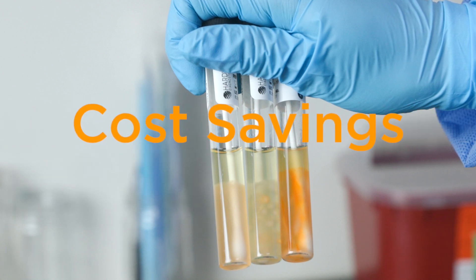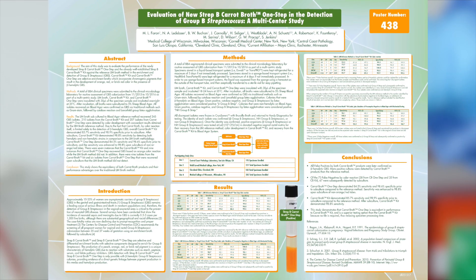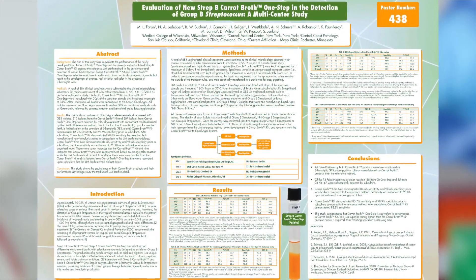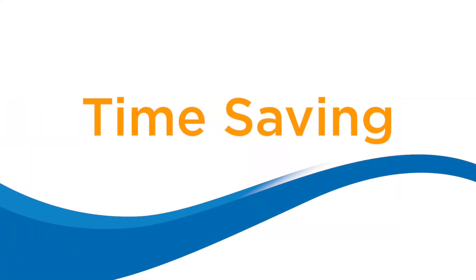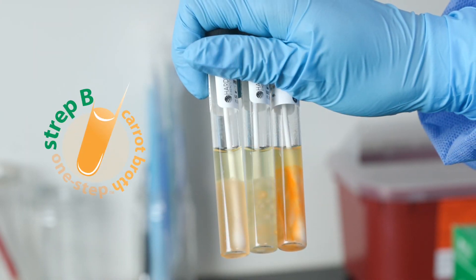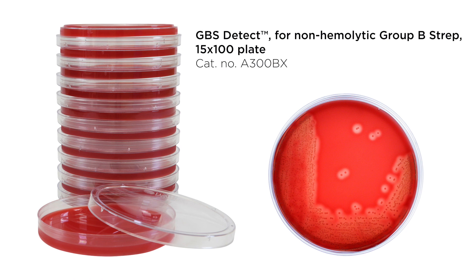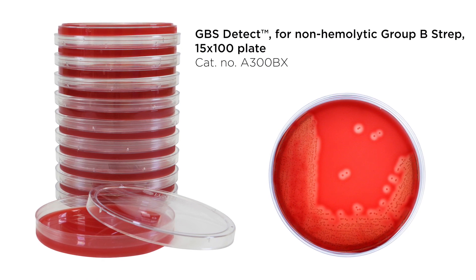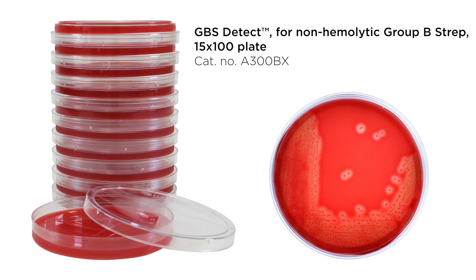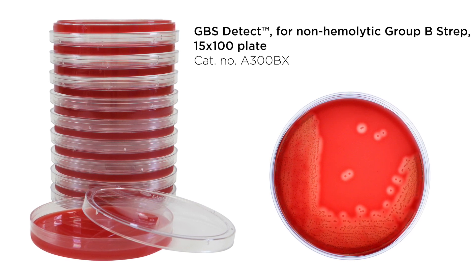Second, cost savings. Since GBS screening is a non-stat test, why spend money on expensive PCR testing? Third, time saving. With LIM broth, facilities must subculture all tubes — an obvious waste of both time and product spent on needless work-ups. With Strep B Carrot Broth One-Step, only negative broth cultures that do not turn orange should be subcultured to Hardy Diagnostics' GBS Detect Plate to detect weakly or non-hemolytic strains of GBS.